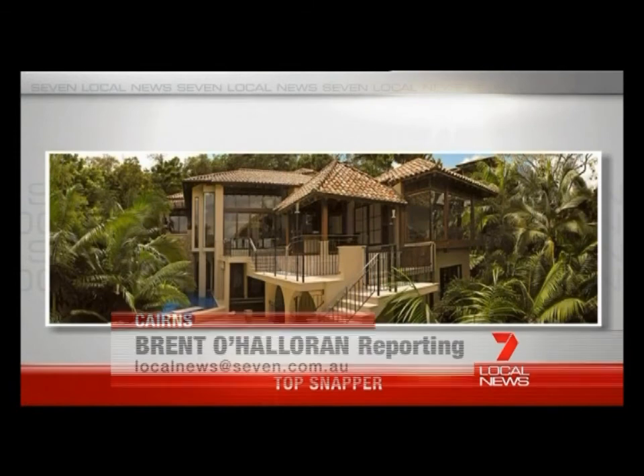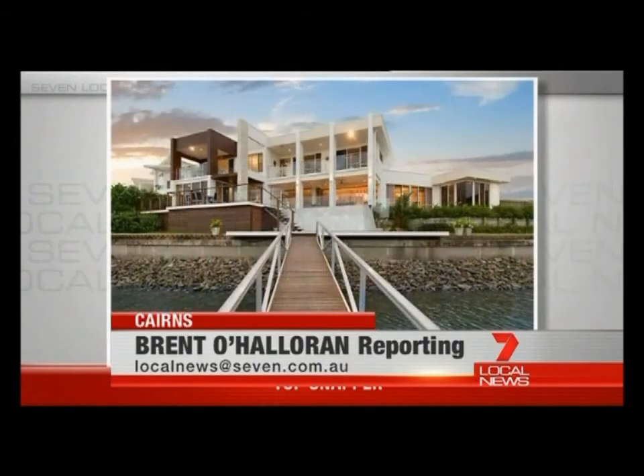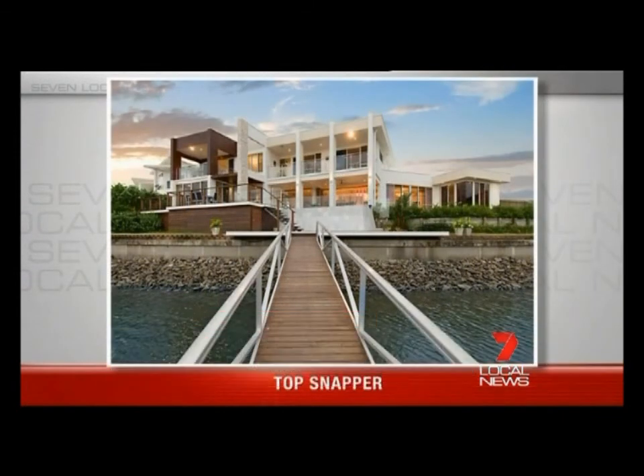Tonight's local legend has spent more than a decade making local homes look amazing. Mike Leyland has been recognised as one of the best property photographers in the world. And while his shots look stunning, the job itself isn't always glamorous. These are homes of exceptional beauty, captured exceptionally well through the lens of one talented snapper.